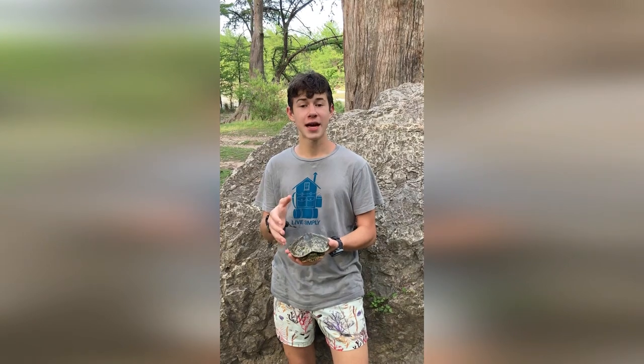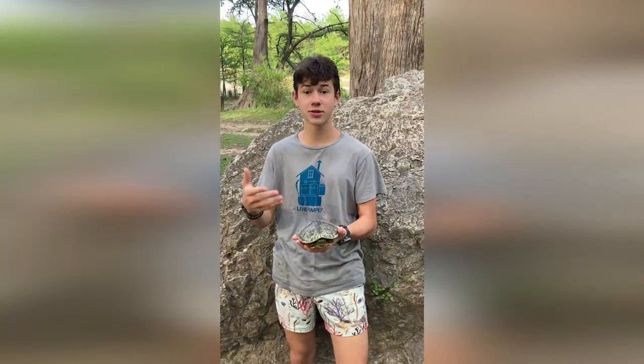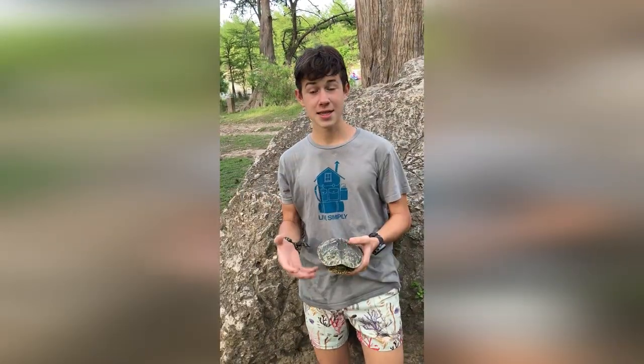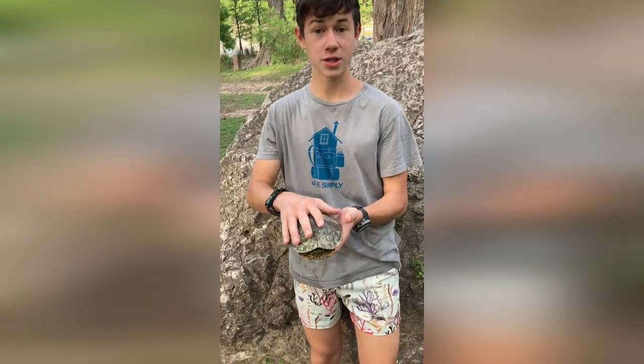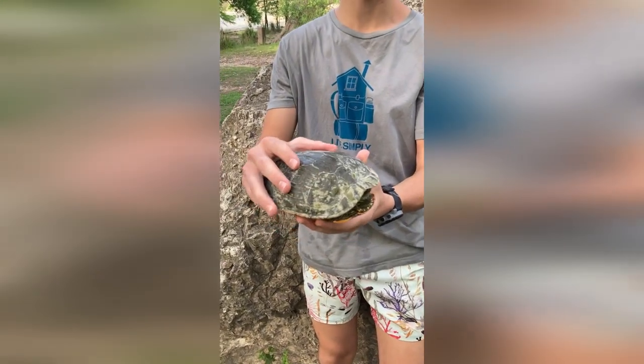The Painted Turtle's diet actually consists of aquatic vegetation and algae, and also small insects, crustaceans, and fish. As an egg or hatchling, these guys are vulnerable to predators like birds and fish. But once they reach adulthood, their hard shell protects them from these predators.